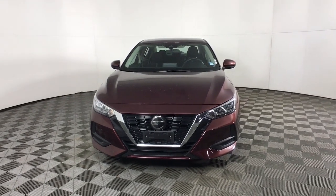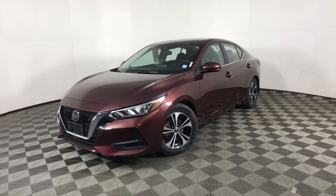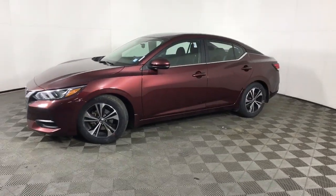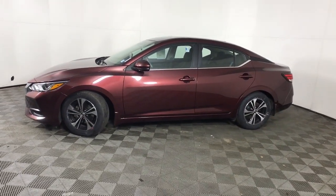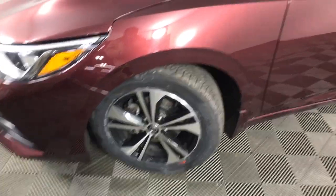Get a feel for the 2020 Nissan Sentra. With less than 25,000 miles on the odometer, this vehicle stands out from the rest. This roomy Sentra makes your daily drive fun, comfortable, and convenient.